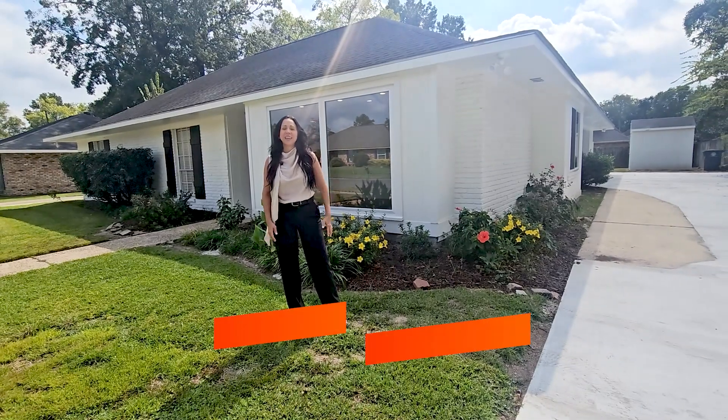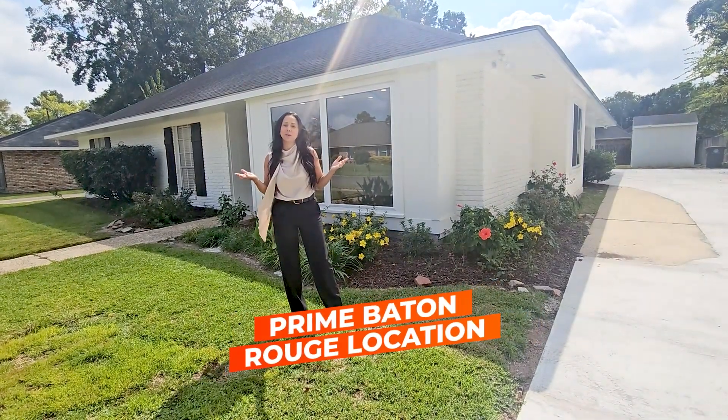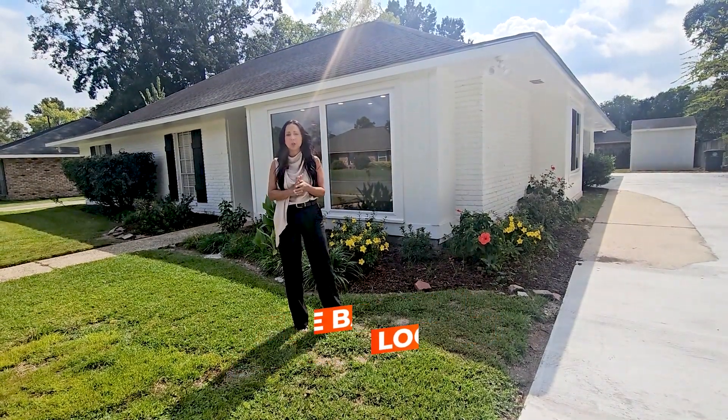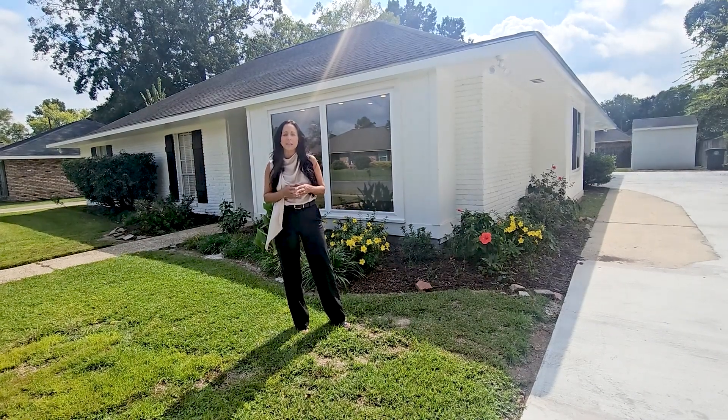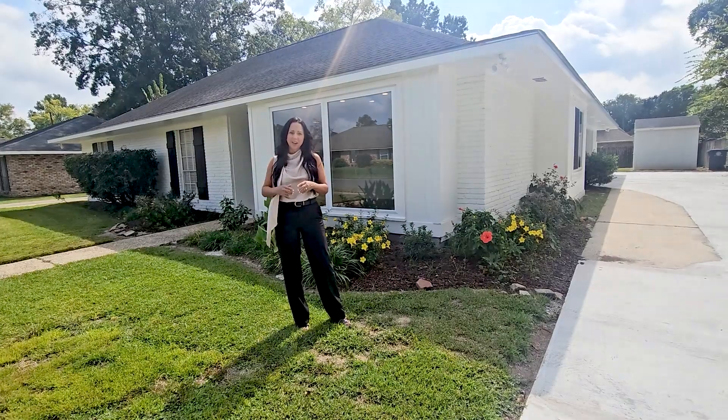And my third favorite thing is its location in Baton Rouge. It is in the prime city center of Baton Rouge, located right off of Blue Bonnet. Again, located in Jefferson Terrace, with quick access to I-10 and Airline.